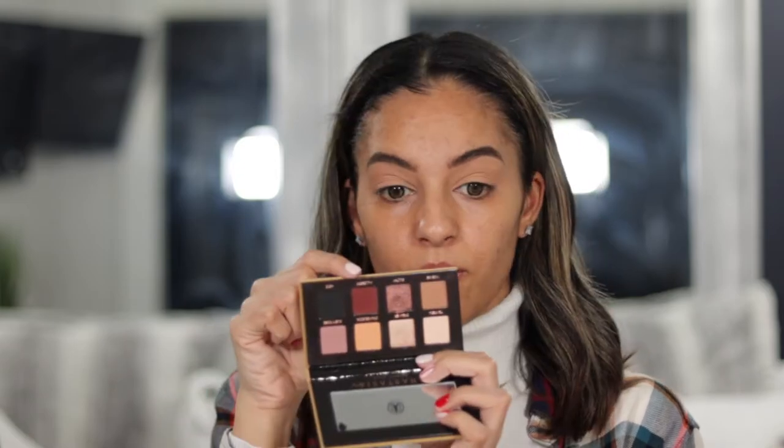If you guys remember when I first used this palette, I did say that it's alright, but it's not something I would recommend. But since I have it in my collection, I'm definitely going to use these colors today, especially this mulberry shade. I'm going to use this for my look today, but you guys can use any palette, any colors, whether similar or totally different — it's really just up to you.